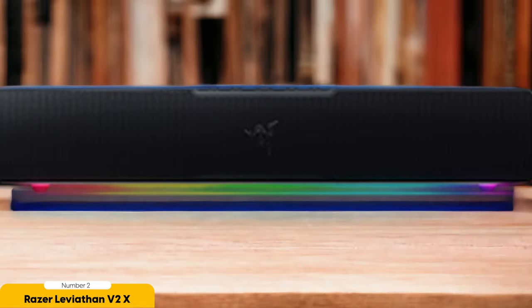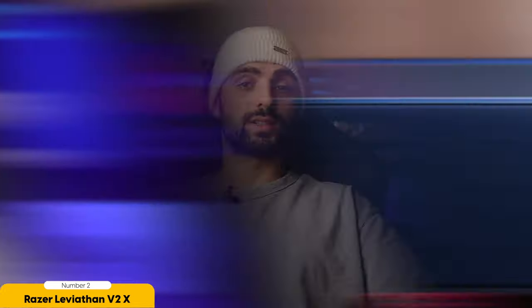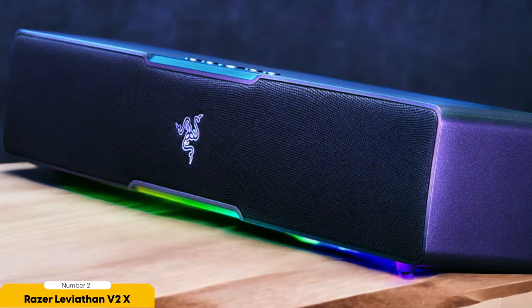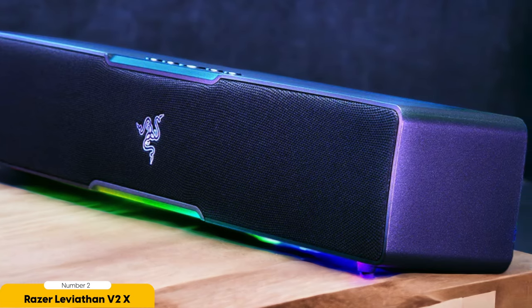Additionally, the compact design of the Razer Leviathan V2X makes it a perfect choice for gamers in small spaces. It won't take up too much room on your desk or entertainment center, allowing you to maximize your gaming setup without sacrificing audio quality. While the overall sound quality may not be as exceptional as some other soundbars on the market, the Razer Leviathan V2X compensates with its affordable price tag and impressive RGB gaming capabilities. If you're looking for a soundbar that can elevate your gaming experience with stunning visuals, the Razer Leviathan V2X is definitely worth considering.